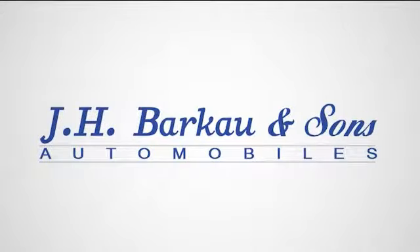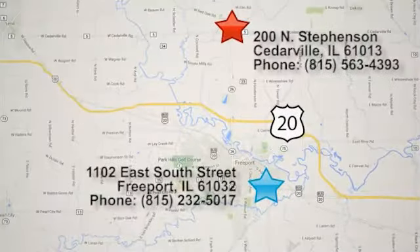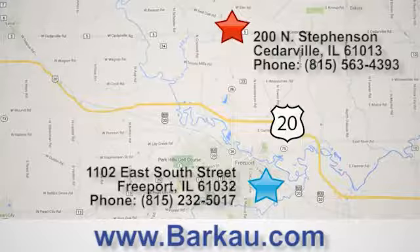At JH Barco & Sons, we put the customer first. Stop in to one of our convenient locations today. Give us a call or visit us online anytime at Barco.com.